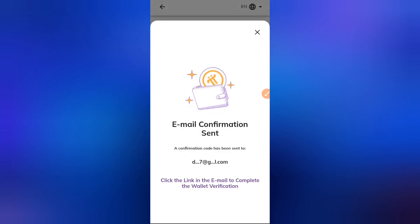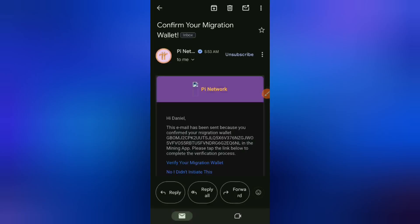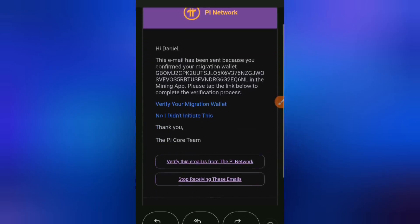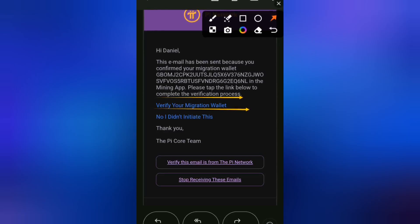An email verification will be sent to the email linked to your Pi Network app. Head over to your notifications or open your email directly. Click on the email, and you'll see a message that says 'Verify — this email is from Pi Network.' Click on 'Verify your migration wallet'.